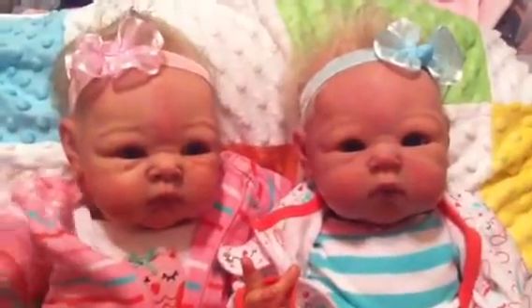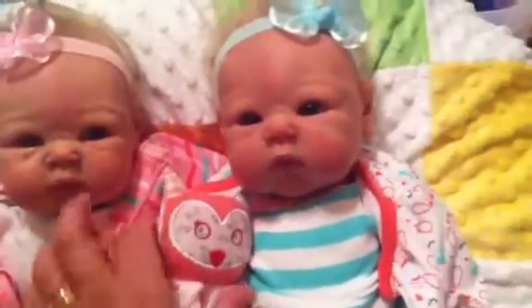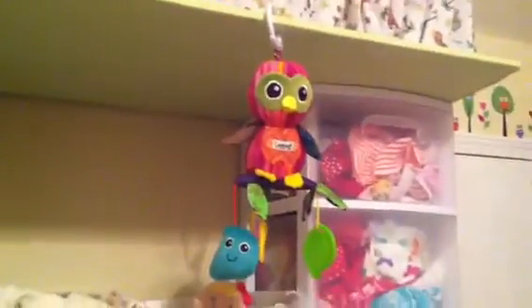They're looking so cute — I couldn't pass up putting those on them tonight. I think that's the cutest twin outfit I've put on them yet. There's their owl lovey. They wanted to share it. I've got another owl lovey over here, waiting to go to bed with them tonight.